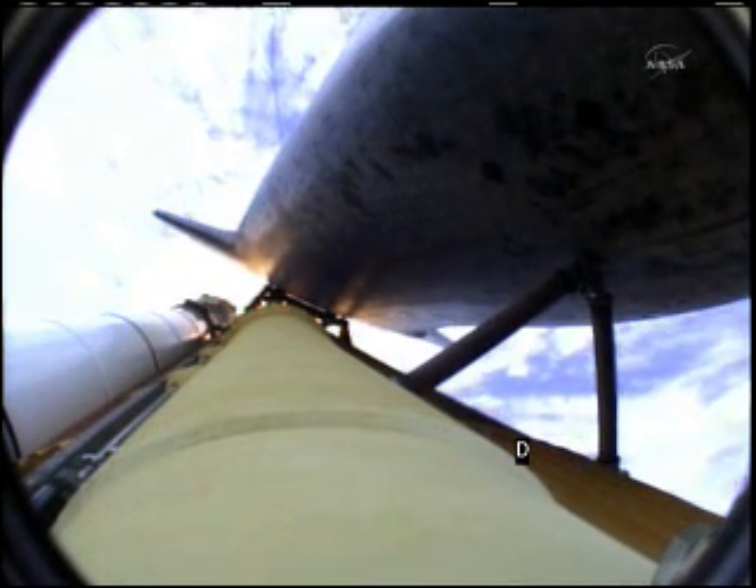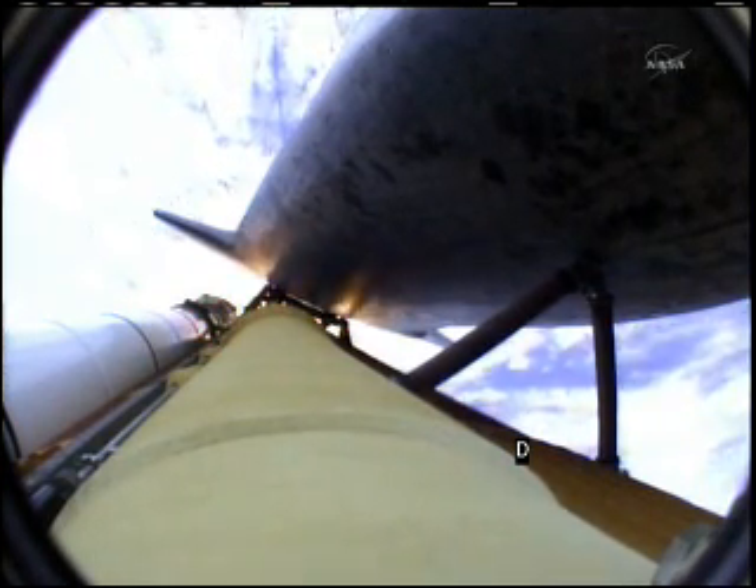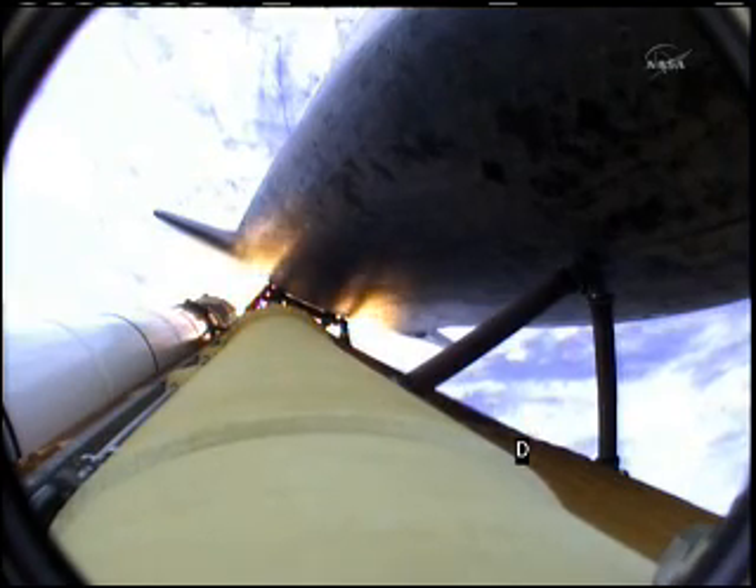Atlantis now 15 miles in altitude, already 16 miles downrange from the Kennedy Space Center. One minute, 40 seconds into the flight. Atlantis flexing its muscles one final time, traveling almost 2,600 miles an hour at 21 miles in altitude, 24 miles downrange. Standing by for solid rocket booster separation.